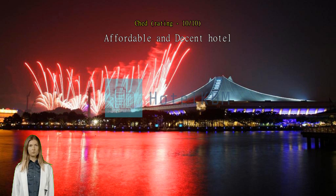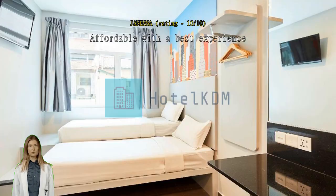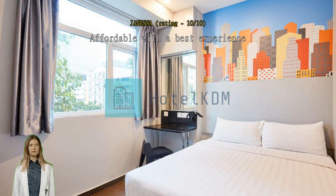Staff is friendly and they change the towels automatically every day. We'll book here again when we come back. Affordable with the best experience — friendly staff, lovely homey feeling, best service. Towels and sheets are freshly changed and cleaned every day. Good location for shopping and tourist spots. Exceptional best location near Bugis MRT, lots of shops nearby.